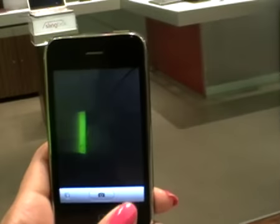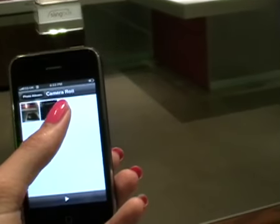Photos now have geo-tagging. Unfortunately, the camera itself hasn't been improved — it's still a 2-megapixel camera, though I've been told the blurring isn't as bad. Here's a quick demonstration. Unfortunately, it still doesn't capture video, so no improvements there.